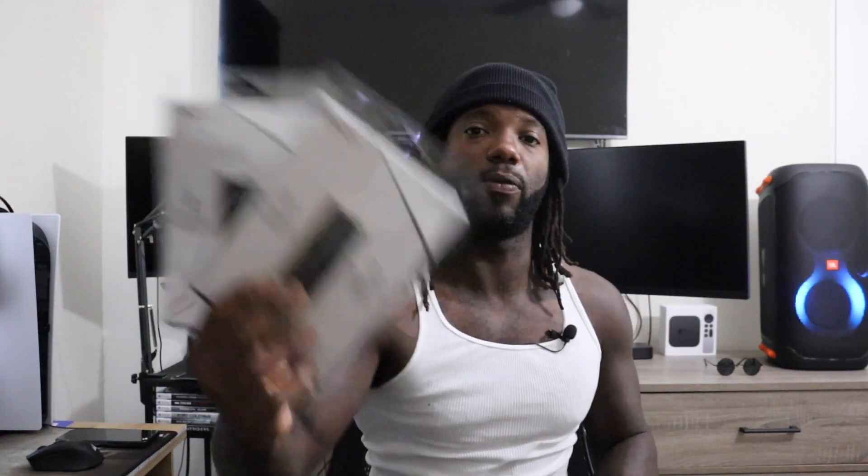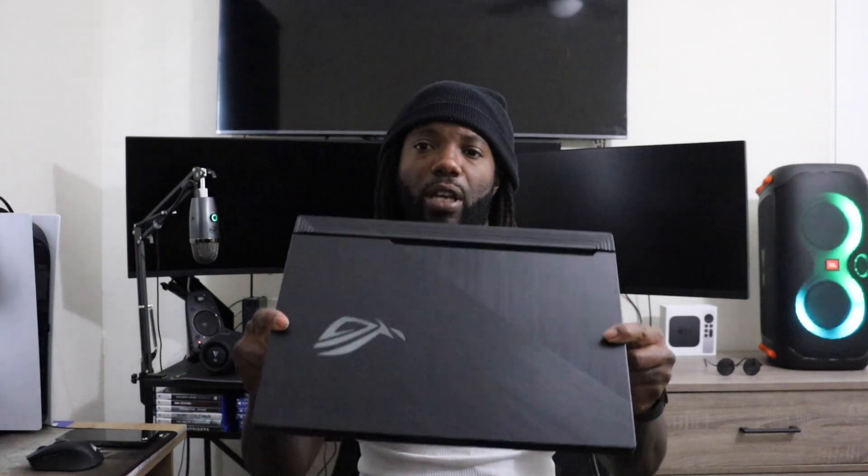What's up guys, Stevie J here with Beyond the Details. Instead of an unboxing slash first impressions, I have something a little different for you guys today. I'll be installing two 16GB, 2666MHz sticks of RAM — so 32GB of RAM — into my Asus Strix gaming laptop.